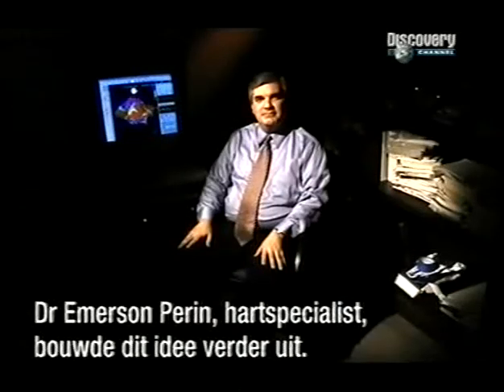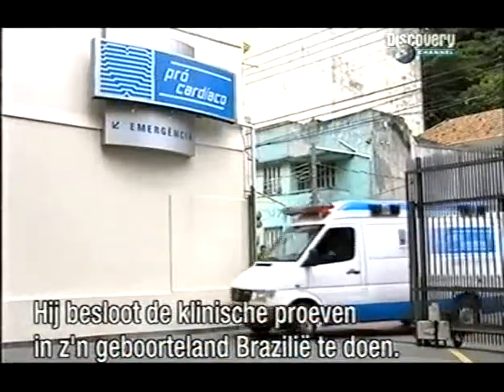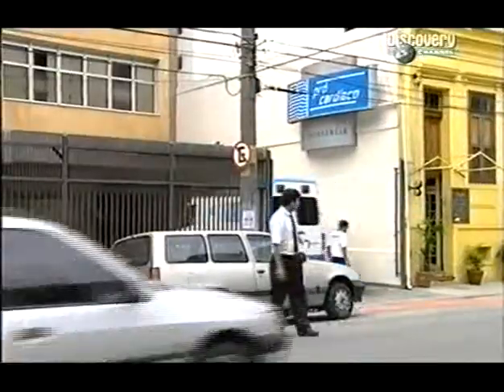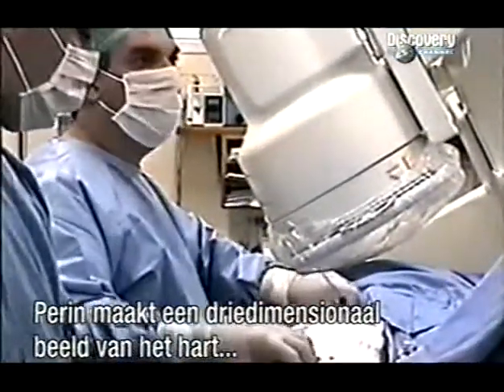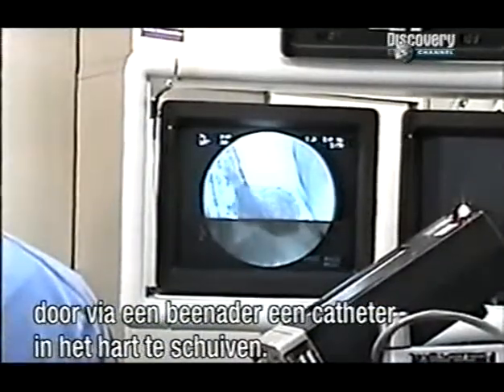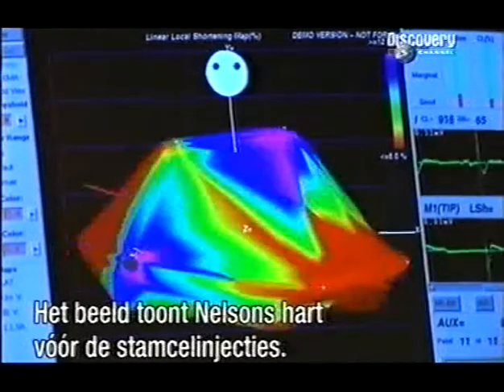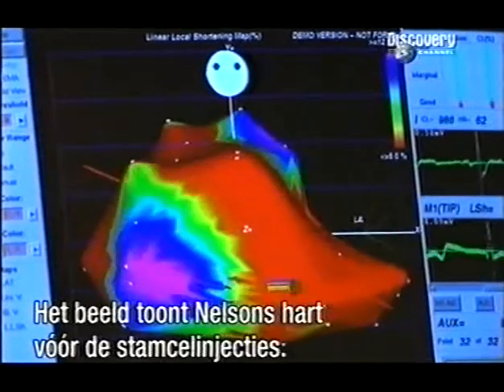Dr. Emerson Perrin, a heart specialist at the Texas Heart Institute, began to build upon the pioneering work. He decided to conduct the trials in his native Brazil. Dr. Perrin has to map the diseased heart in three dimensions by putting a catheter into the organ via an artery in the leg. As this map builds up, it represents Nelson's heart before the stem cell injections.